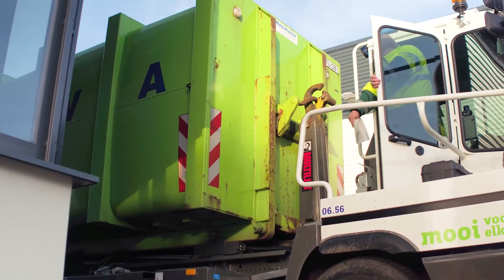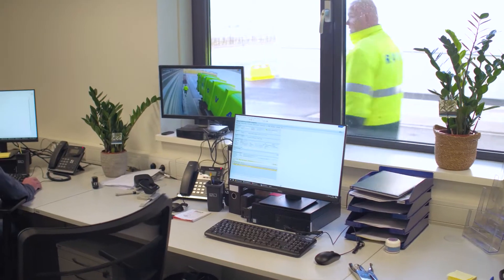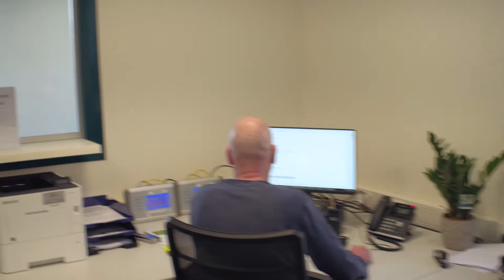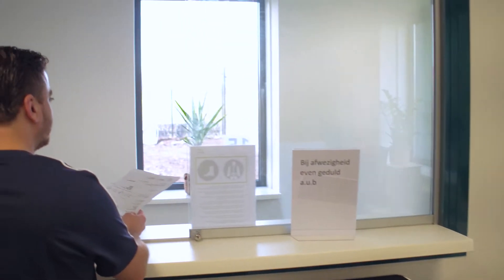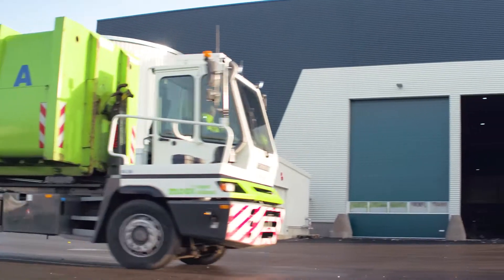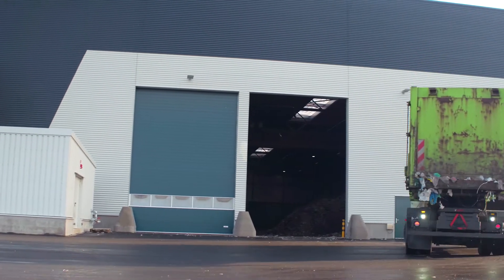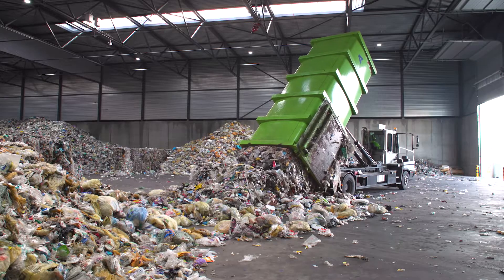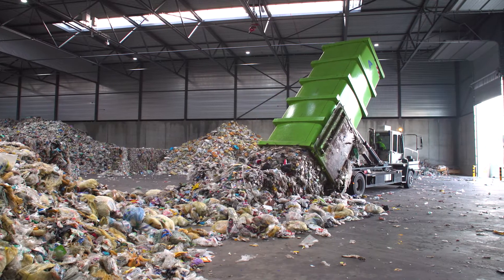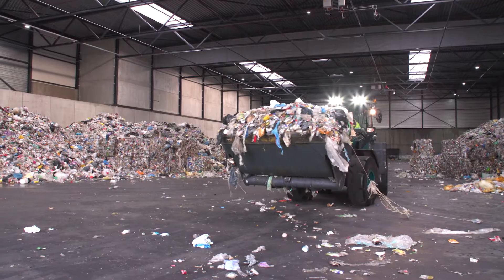This ensures that Prezero can provide all needed information about volumes, origin, etc. for its clients as well. After the incoming material has been documented, the trucks deliver their load to the 3,600 square meter reception hall, which is fitted with the latest monitoring and fire extinguishing technology.